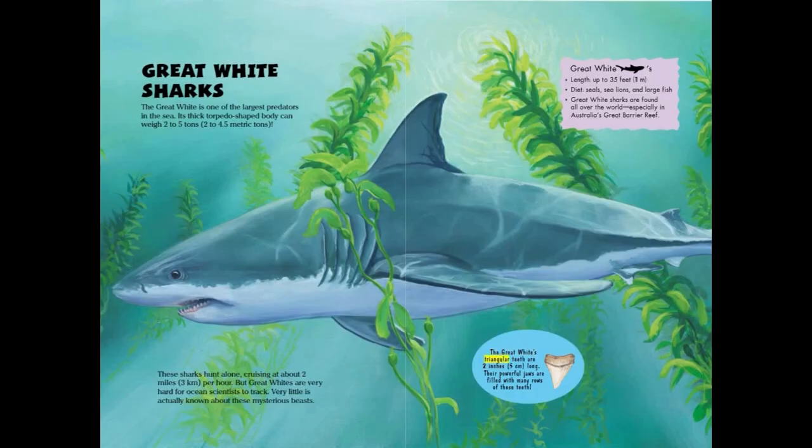The Great White's triangular teeth are 2 inches or 5 centimeters long, and their powerful jaws are filled with many rows of these teeth.